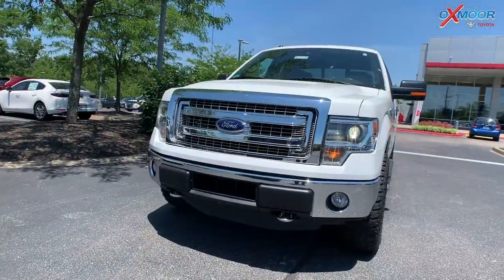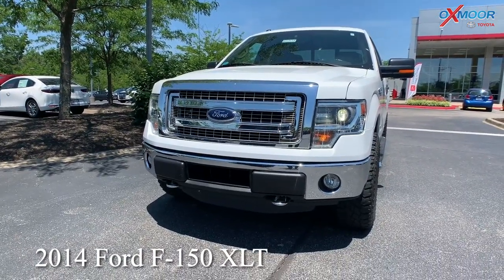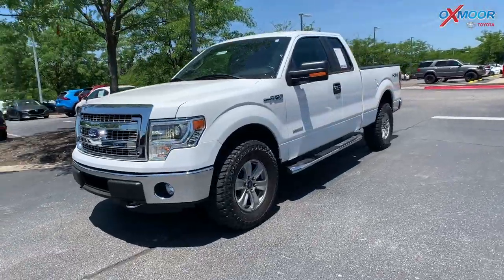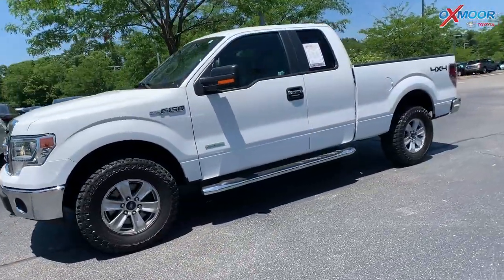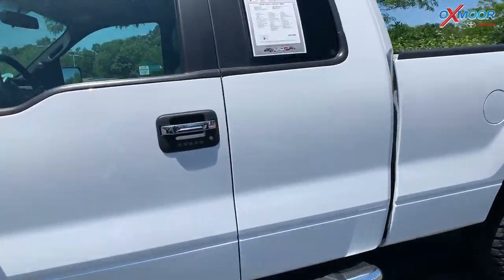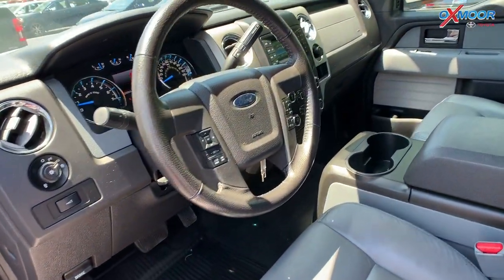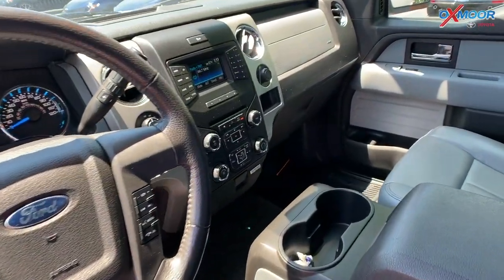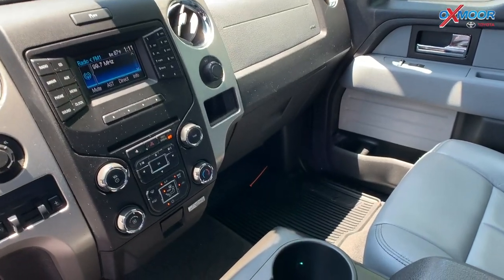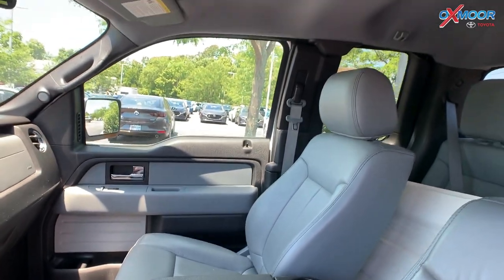For our last vehicle, this is a 2014 Ford F-150 XLT, four-wheel drive. The exterior color is Oxford white. This has a 3.5 liter V6. You're going to have 17 inch machined aluminum wheels. This vehicle has 25,000 less miles than the market average. You're going to have a CD player, SYNC, voice-activated communication and entertainment. And there's a clean Carfax.